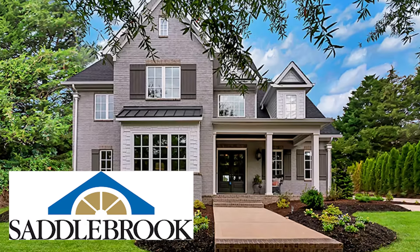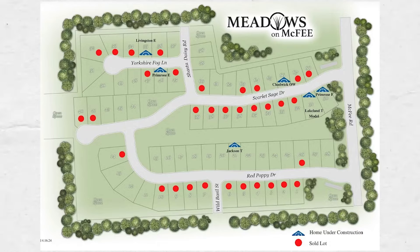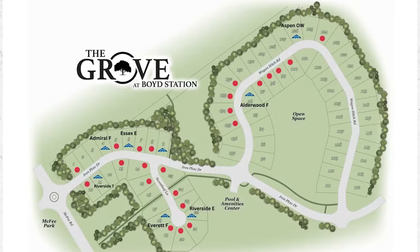Lastly in the big box builder category is Saddlebrook, which is the most high-level from a price perspective — think mid-$700,000s and up. There's a small neighborhood off Westland that was in the $600,000s last year. Right now at Meadows on McPhee you could get a home in the low $700,000s, and at Grove at Boyd Station you can get a townhouse in the high $600,000s — a three-bed, two-bath, 2,000 square foot townhouse.